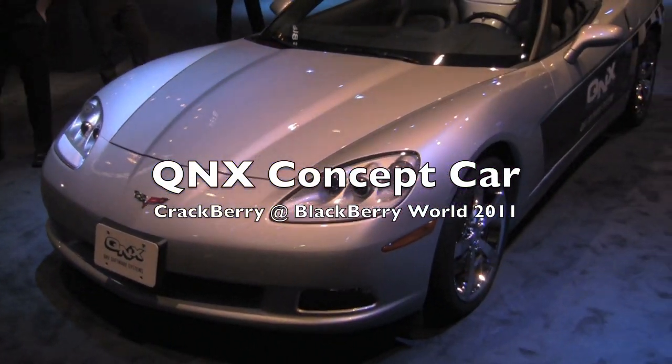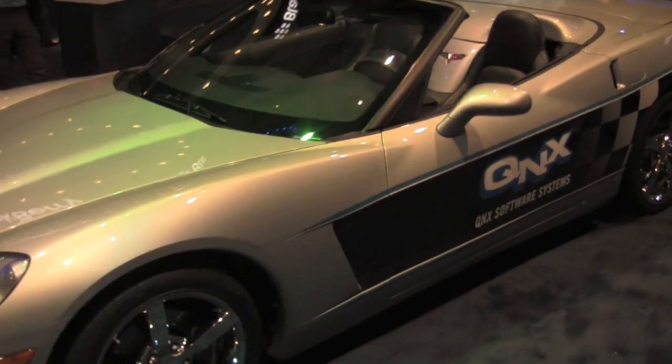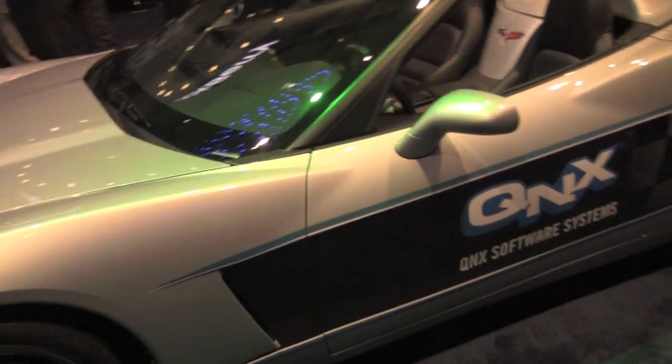Hey everybody, Kevin here for CrackBerry.com. We're at BlackBerry World 2011 and we're about to enter the QNX Corvette — or is it QNX Corvette, QNX Mike?